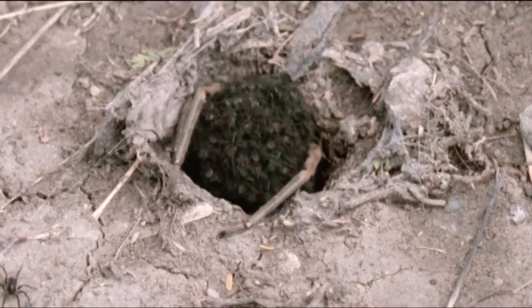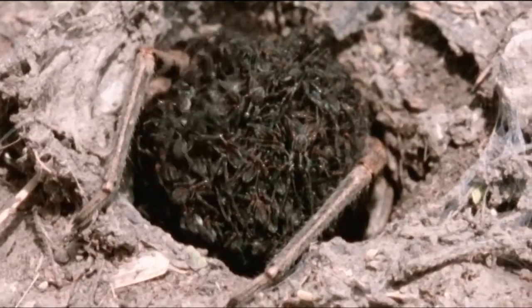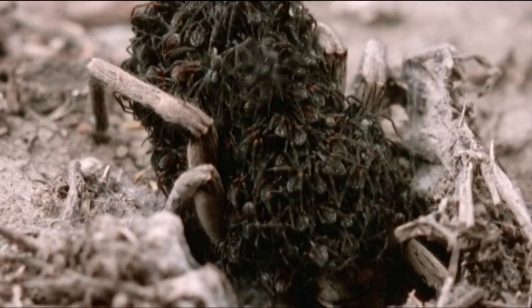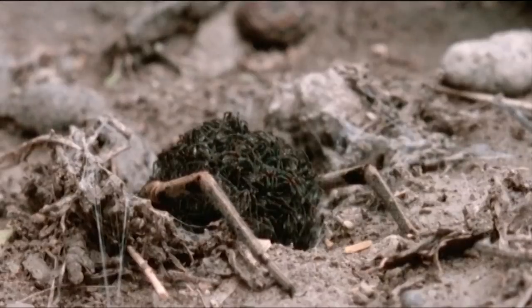And speaking of spiders, the mother wolf spider has been known to carry over 1,000 babies on her back at a time. She's the only spider in the world known to carry hatchlings in this way. And depending on the species of wolf spider, the spiderlings will stay on the mother's back anywhere from a few days to a few weeks.